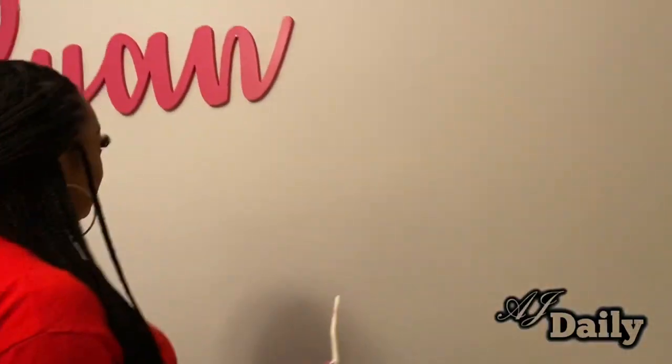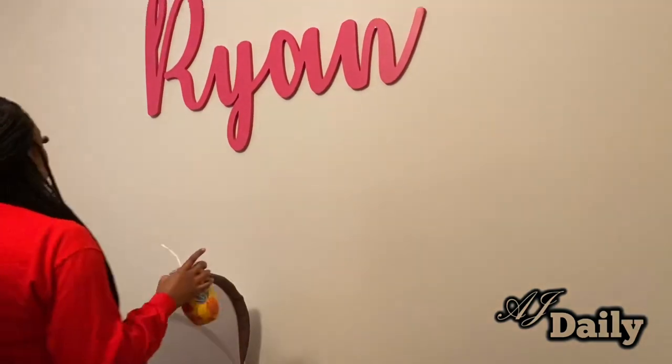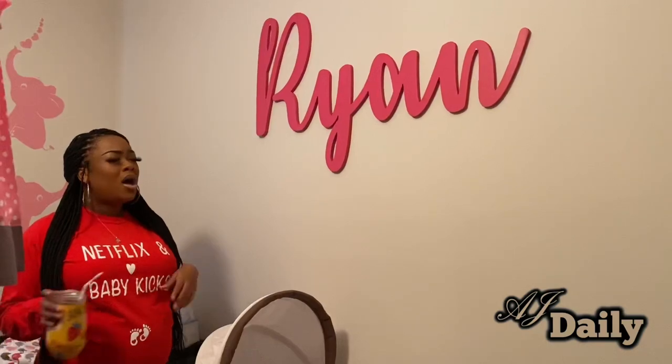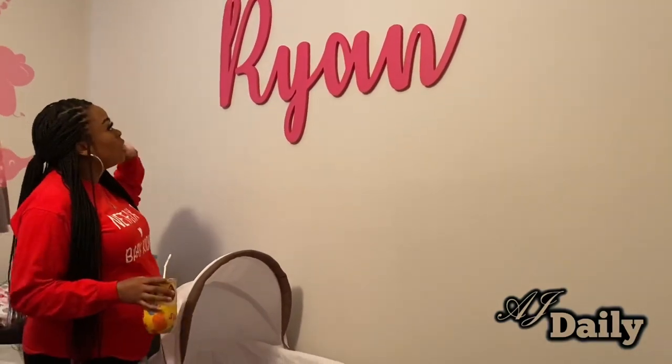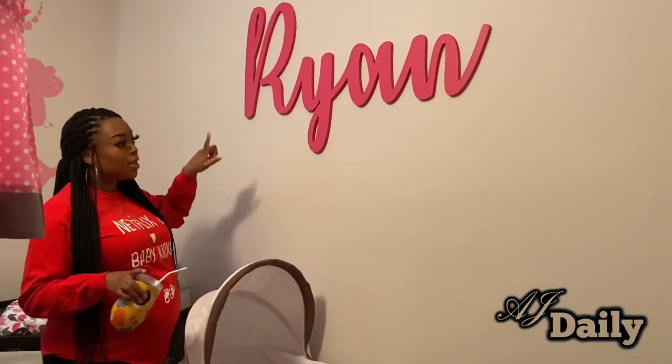My favorite favorite favorite thing in her room is her name on the wall. Y'all know I like to put my name everywhere, so I'm going to put her name everywhere. This came from 48 Hour Monogram — they popped up on my Facebook and I clicked on them. Being that she has a boy name, I think her name needs to be written in cursive to soften it up. I ended up purchasing this from 48 Hour Monogram and it was I think $94 or $95. You can pick your color and the font style, whichever you'd like.